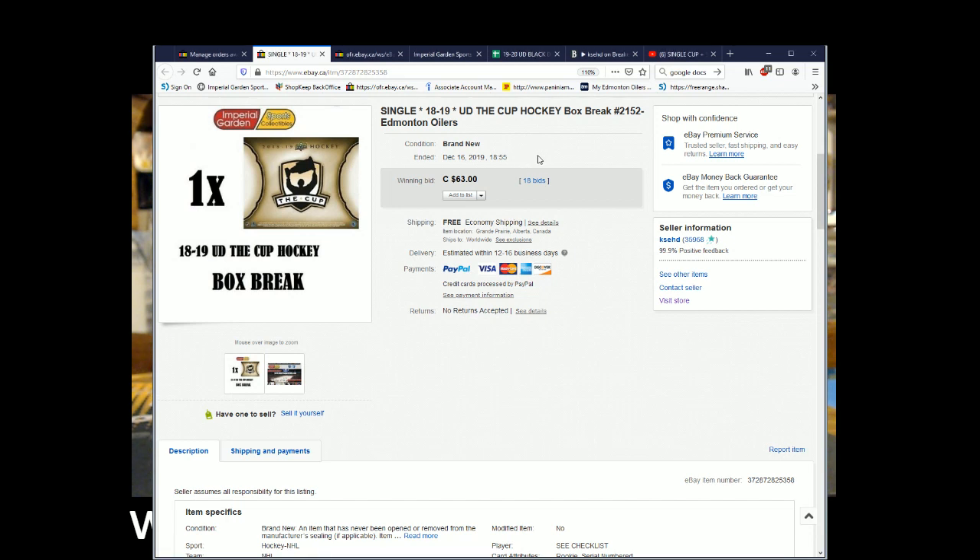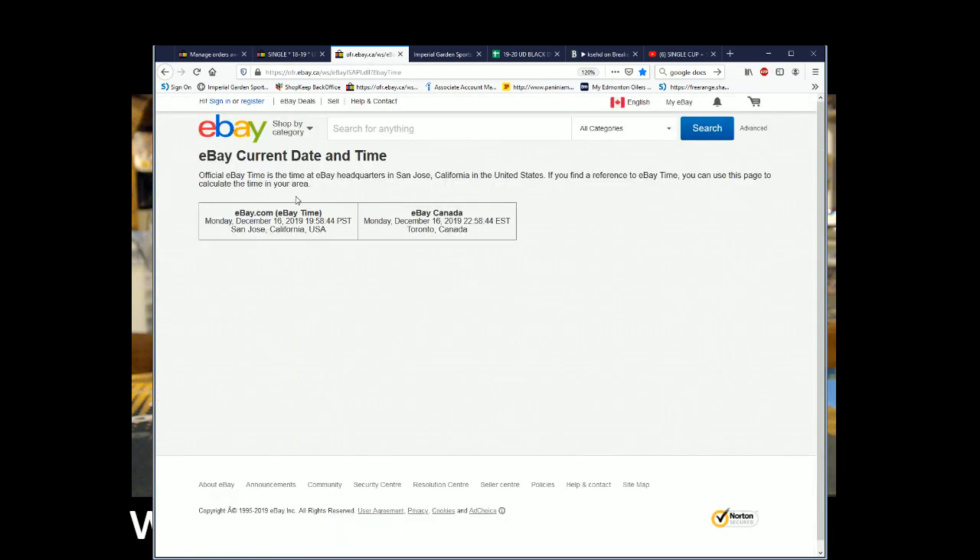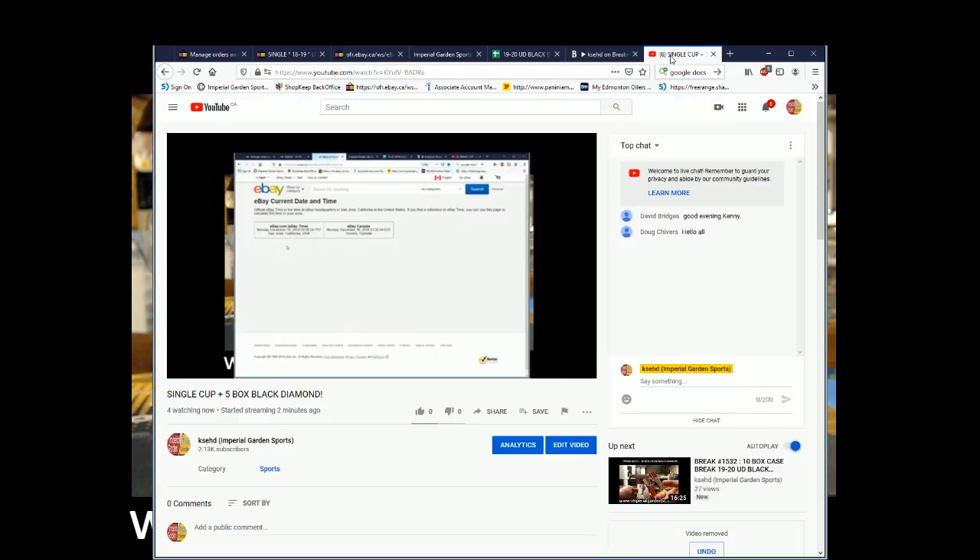The last break was with the M21ers on December 16th at 6:55pm Standard Time. The current break is Monday, December 16th at 8pm Mountain Standard Time and Monday December 16th at 11pm Eastern Time. I'm on Breakers, I'm on YouTube.